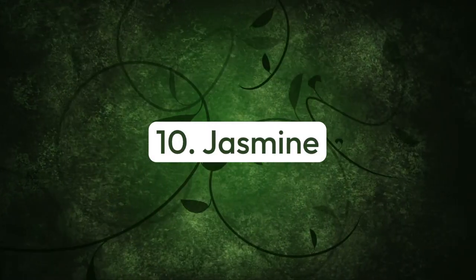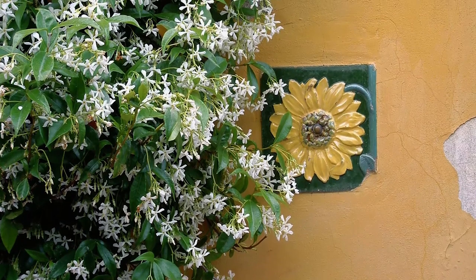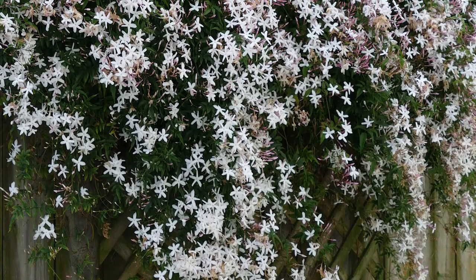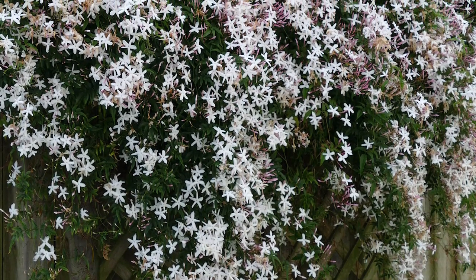Number ten: jasmine. Jasmine boasts exquisitely scented blooms from mid-summer to early fall. This fragrant climber can be grown over a porch, shed, arbor, or other outbuildings.